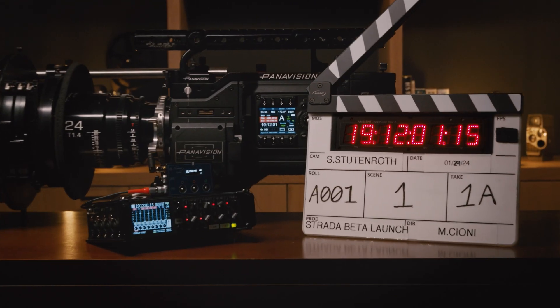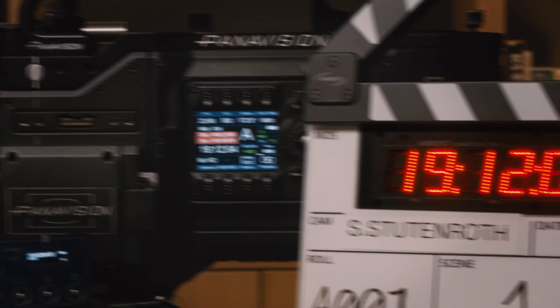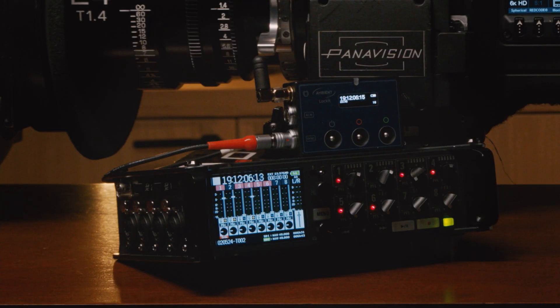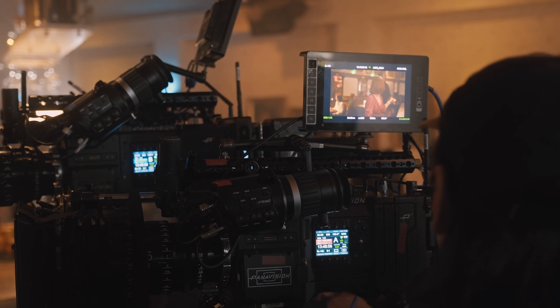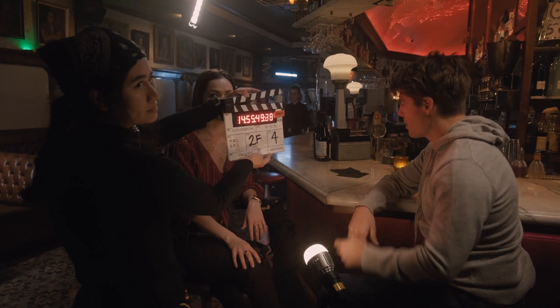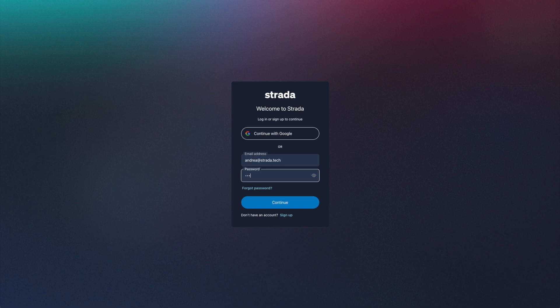Now we have a hassle-free timecode parity between A-cam, B-cam, the slate, and the sound mixer. With all these devices in sync, we can shoot takes without having to worry about the relationship of all these individual assets.